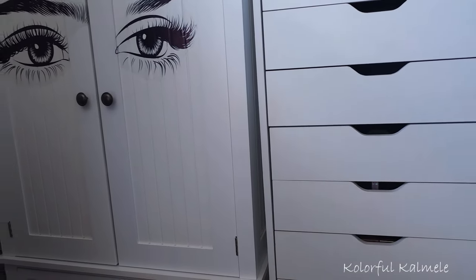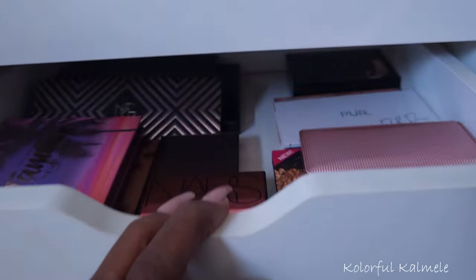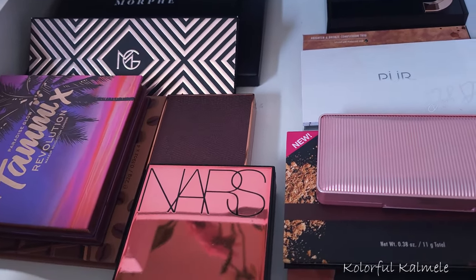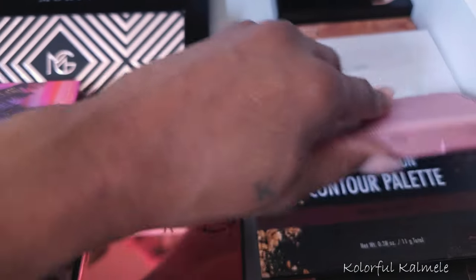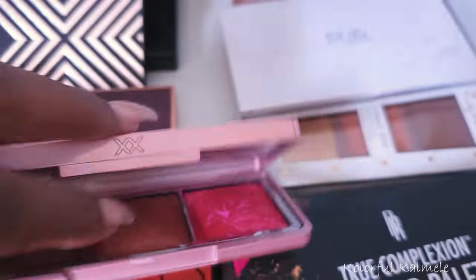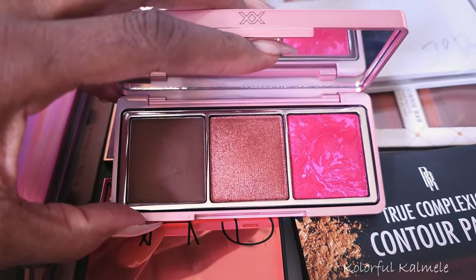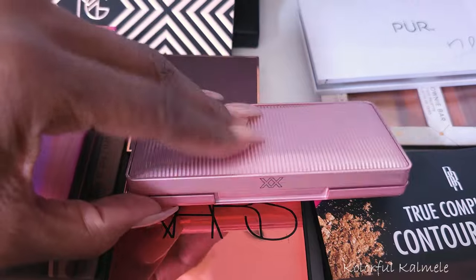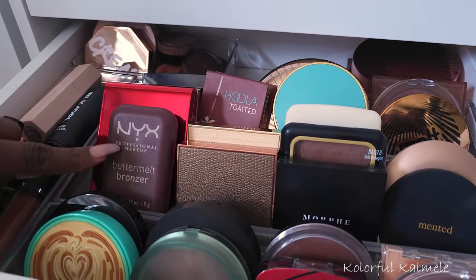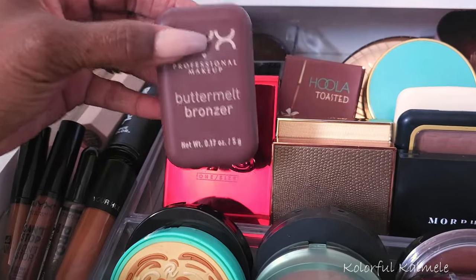Now we're moving over to the drawers for bronzer, powder, blush, and highlight. Up here is where I have my different palettes — I don't want to pull a palette right now. I was looking at this Revolution one the other day and it's actually so pretty — I think I might pull her. And this NYX Buttermilk Bronzer is brand new to my collection, so of course I'm going to try this.